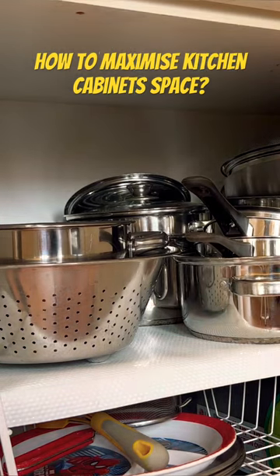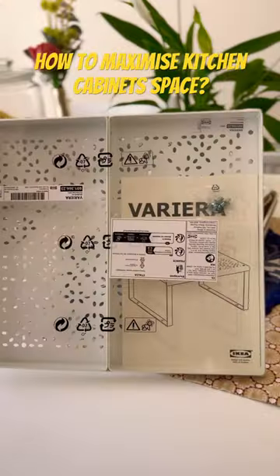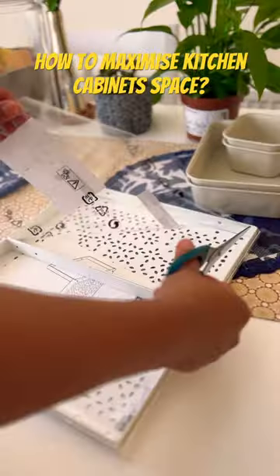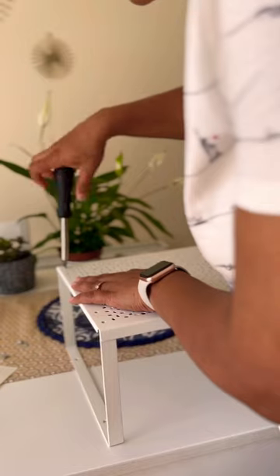Today I'm going to talk about the shelf insert from IKEA. Just when you thought you're running out of space inside your kitchen cabinets, this shelf insert from IKEA comes to the rescue. It is quite easy to assemble and comes in different sizes.